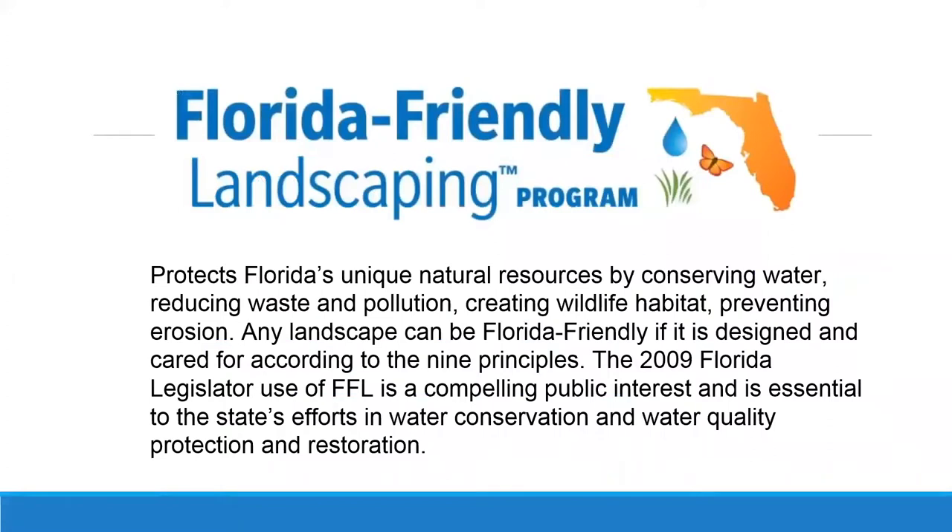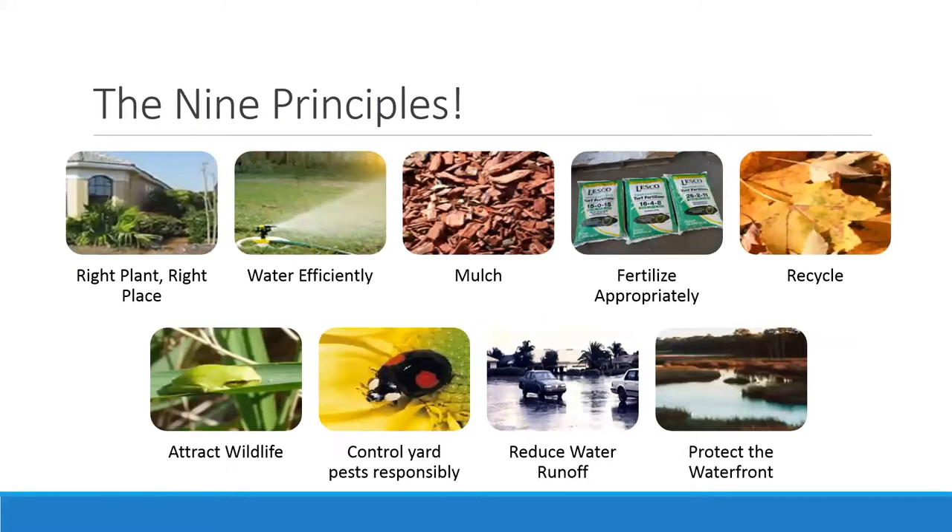This is a Florida-Friendly Landscaping program. Back in 2009, our legislature realized that when we add up all our residential and commercial properties, they have a big impact on the surrounding environment — your woodlands, forests, and most definitely our waterways. So even if you're not right against the waterfront, our whole communities are having an impact on our waterways. We put together nine principles to have healthy surrounding environments and healthy waterways. Today we're focusing on the last one: protecting the waterfront.